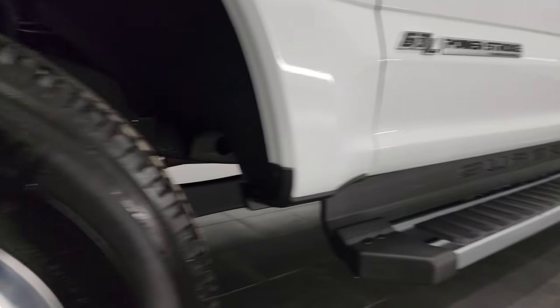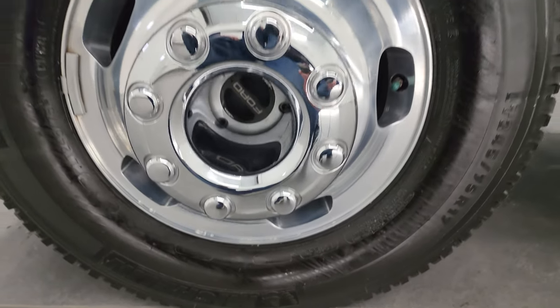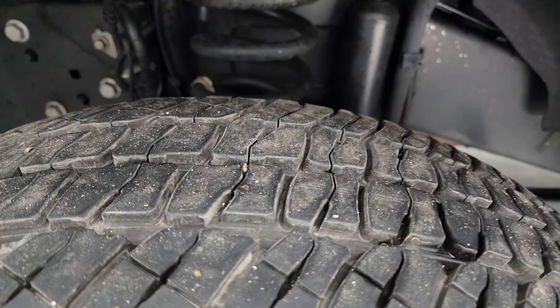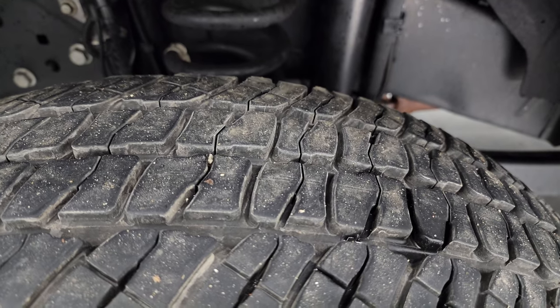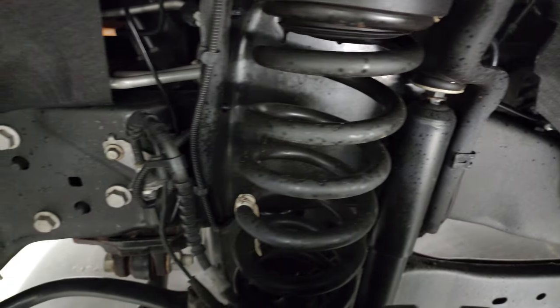This one comes with the polished aluminum wheels. They are in fantastic condition. It has Michelin LTX AT tires — these are LT245/75R17s — and these tires look like they have probably about 70% of the tread left on them. The frame and underbody is exceptionally clean.